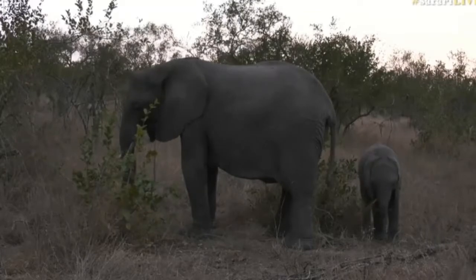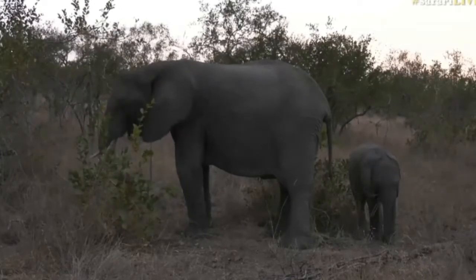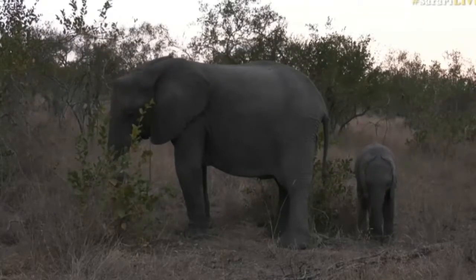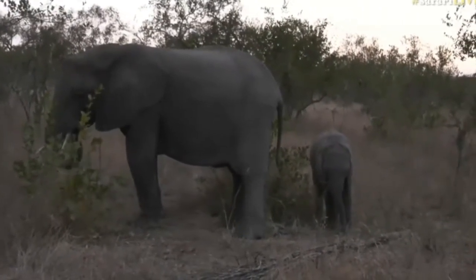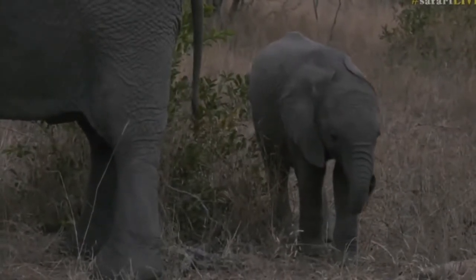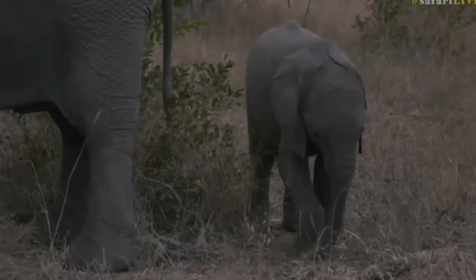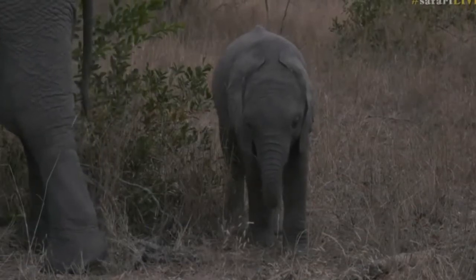Look at this elephant cow and the way she's eating — she means business, she's not wasting any time. She's being very efficient, whereas that little calf, who isn't yet fully dependent on vegetation, is being so slow and delicate — picking out a little piece of grass, pulling it, putting it in its mouth, making sure it goes in the right way. It's still got a lot to learn and a lot of muscles to train before it can eat as quickly as mum.